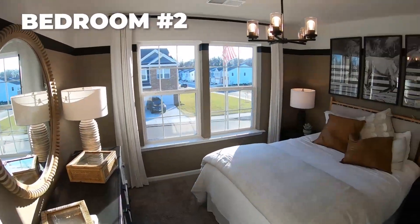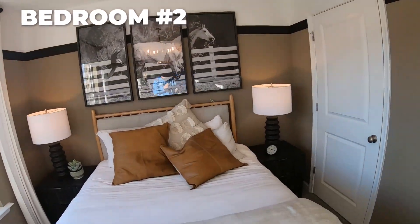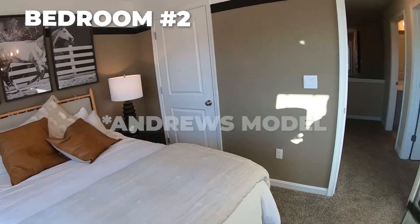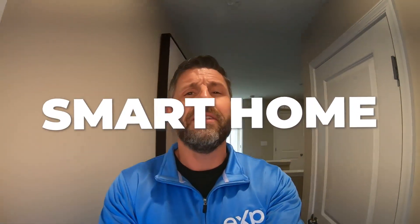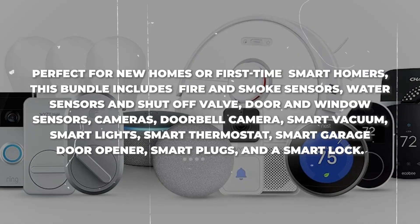Same thing over here. Again, four bedrooms, two and a half baths, 1,934 square feet in this model. There's another closet there. Your utility room has all your energy-efficient HVAC, water heater, etc. This home is also a smart home, so you get this big smart home package bundle included in the price. And I'll give you that price once we go through the rest of the home.